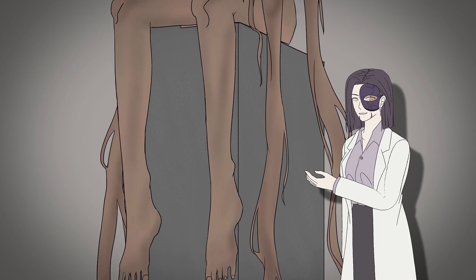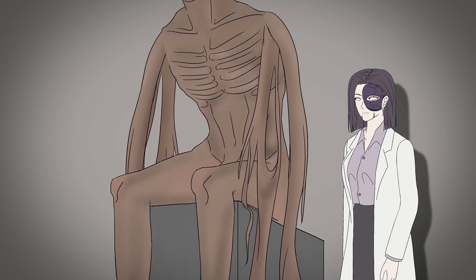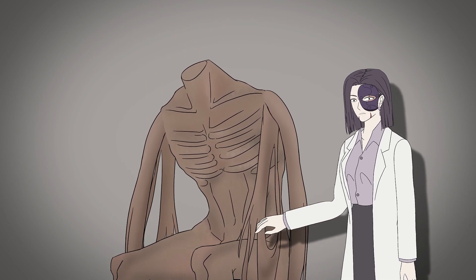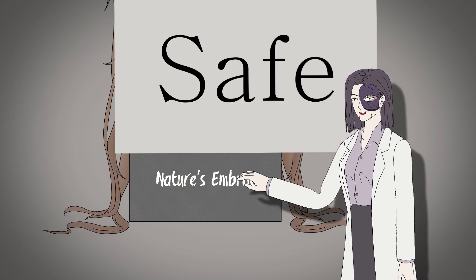SCP-1285 is a wooden sculpture depicting an armless and headless humanoid sitting on a concrete pedestal. Root-like structures are projecting from its shoulders. 'Nature's Embrace' is engraved on the back of the pedestal. The object's class is Safe.